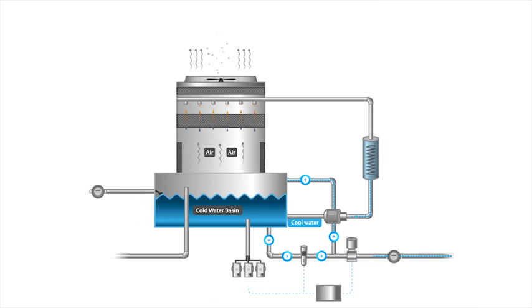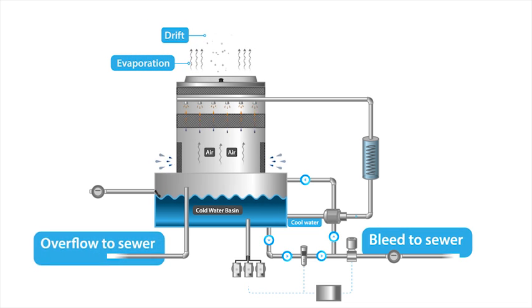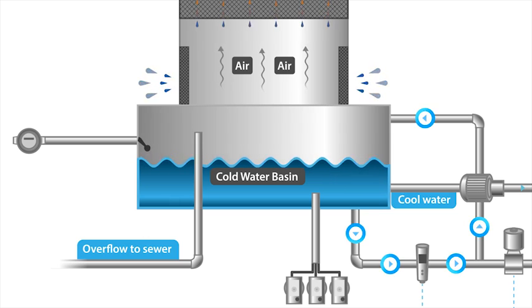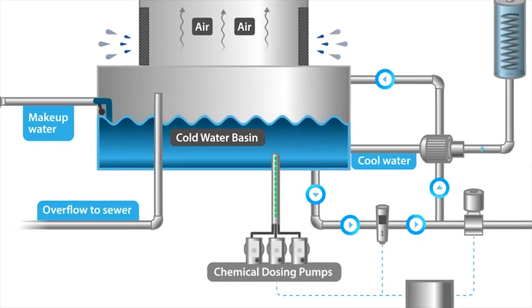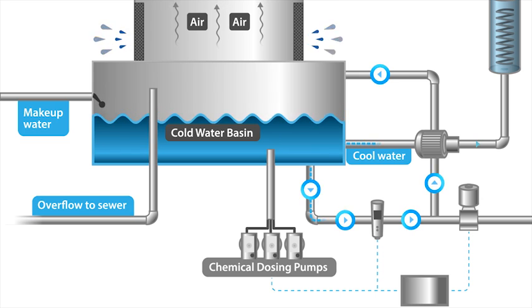Through this process, there has been some water loss — obviously through evaporation, but also through wind drift, and the dumping of some basin water to reduce the build-up of solids that can cause fouling and scaling. What this means is some fresh water needs to be introduced to make up for the loss, and some chemicals are added to prevent fouling, limit scaling, and in turn, decrease the amount of water that needs to be dumped.